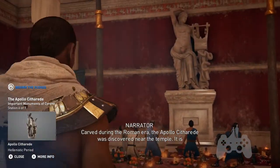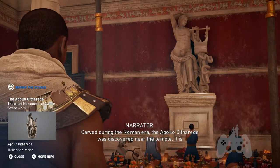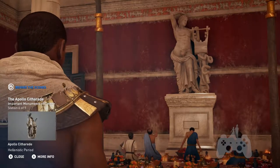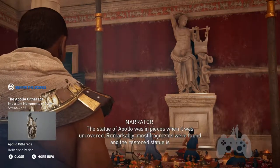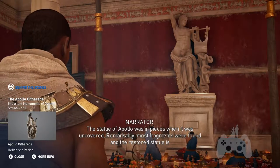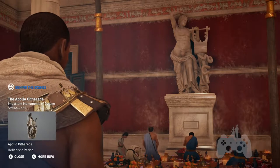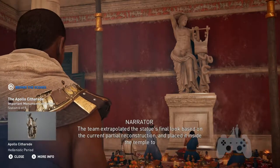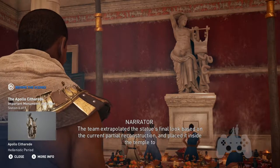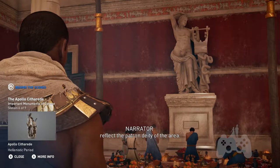Carved during the Roman era, the Apollo stele was discovered near the temple and is considered an important archaeological find. The statue of Apollo was in pieces when it was uncovered, but remarkably most fragments were found, and the restored statue is currently at the British Museum. The team extrapolated the statue's final look based on the current partial reconstruction and placed it inside the temple to reflect the patron deity of the area.